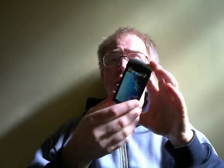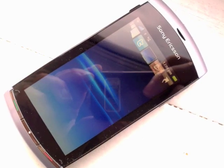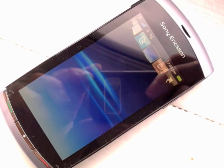Everything about the Sony Ericsson Vivaz rather screams low-rent feature phone — an uprated LG Cookie, for example. It's surprisingly small and light and 100% plastic. Yet under the hood there's a seriously powerful 720MHz PowerVR processor, oodles of RAM, a smartphone OS, and a pretty good top-notch camera.